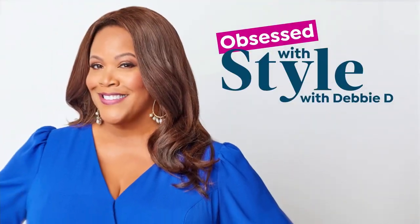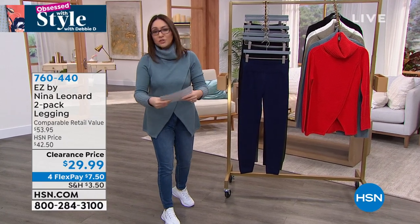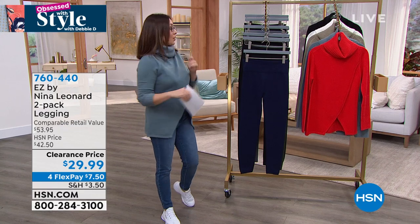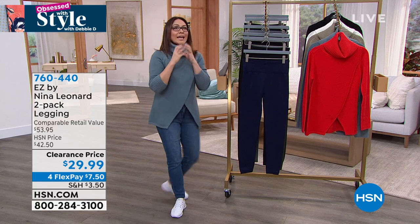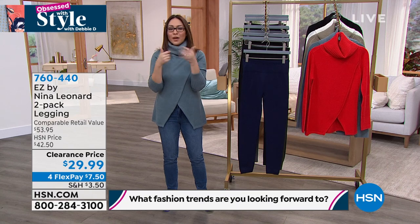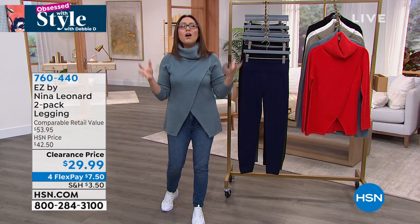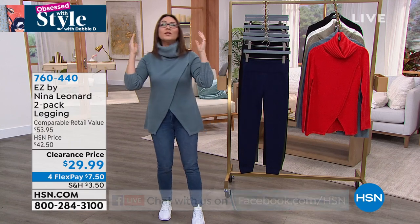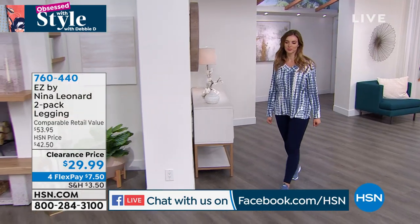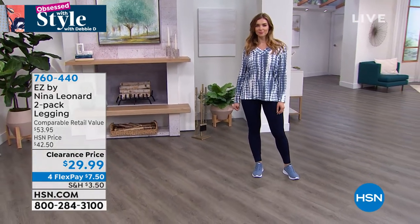Question of the day: what trends in 2022 are you looking forward to? Answer on Facebook for a chance to win a $25 HSN gift card. Now, leggings — we all love them, we'd live in them if we could. But not all leggings are made equally. We want beautiful color, a wide waistband with some tummy control, and a smooth design — no seam in the front, no seam down the side.